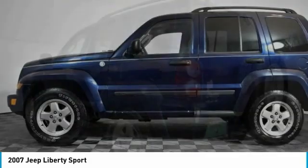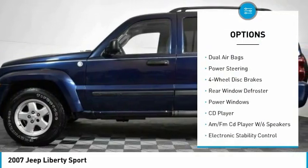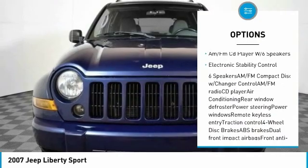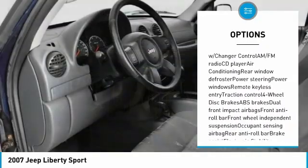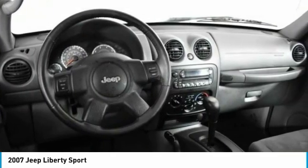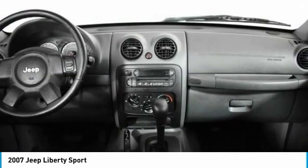Here are some of this vehicle's great options: traction control, dual airbags, power steering, four-wheel disc brakes, rear window defroster, power windows, AM/FM CD player with six speakers, and electronic stability control.